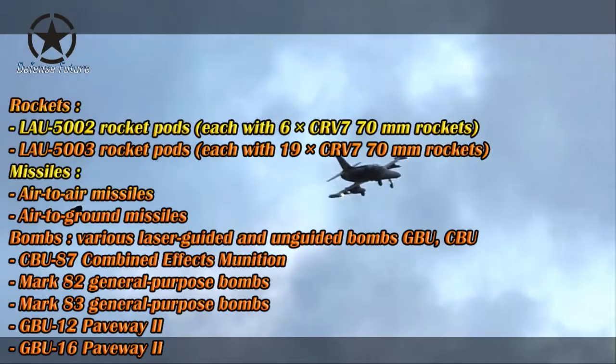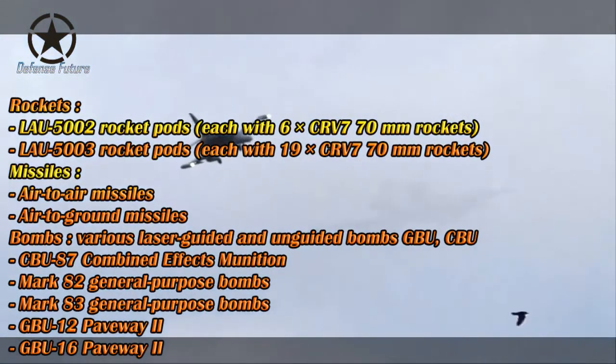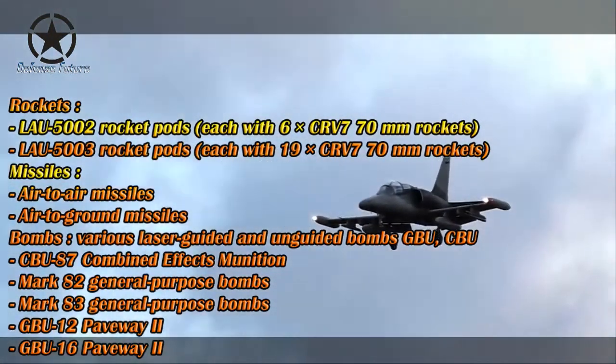In contrast, the manufacturer Aero Vodochody still has the ability to manufacture its own jets, one of which is the new L-39NG project.